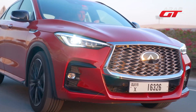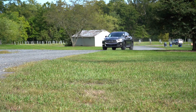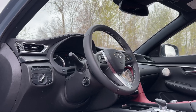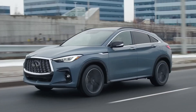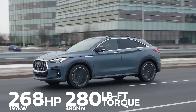Infiniti designed the QX55 to compete with other coupe-like SUVs like the BMW X4, Mercedes-Benz GLC Coupe, and Audi Q5 Sportback. Helping the QX55 stand out are the stylish LED headlights and taillights, which feature a piano key design that uses 45 separate LEDs to create a distinctive signature look.